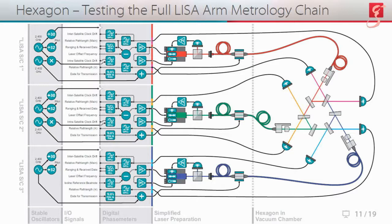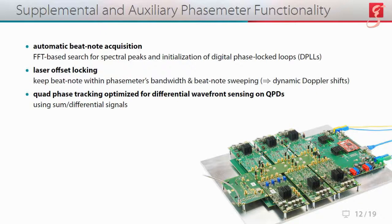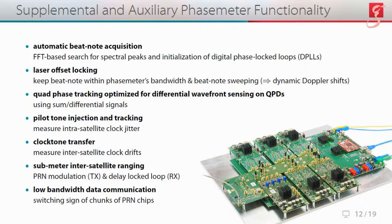This slide is rather busy, so let's break it down. We have three rows corresponding to the three LISA spacecraft; the hardware in each row is completely independent, and all communication between rows is mediated through the laser links via the hexagon. From left to right, each spacecraft is equipped with its own clock and its own phase meter, followed by three dedicated laser preparations and finally the hexagon in a vacuum chamber. These phase meters implement automatic beat note acquisition, laser offset locking, quad-phase tracking optimized for differential wavefront sensing, pilot tone injection and tracking, clock tone transfer, sub-meter inter-satellite ranging, and low-bandwidth data communication.